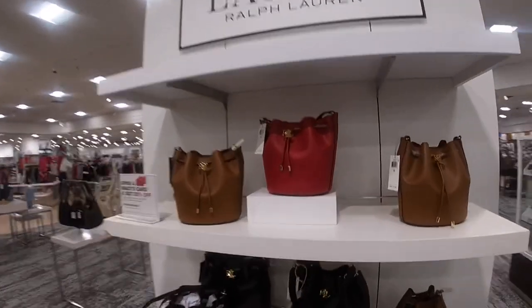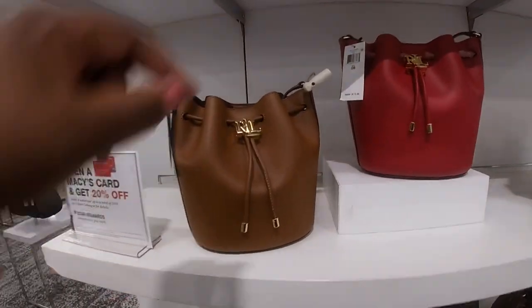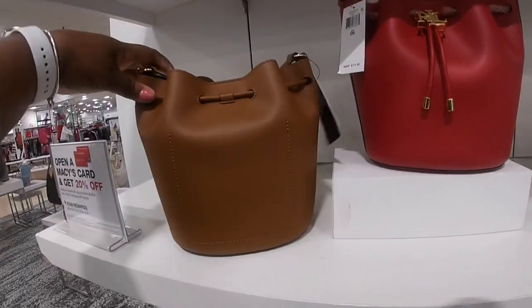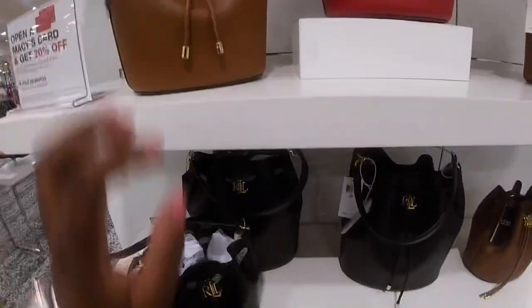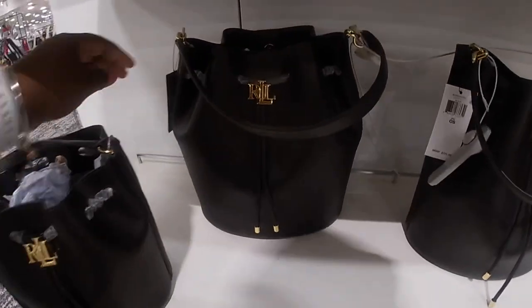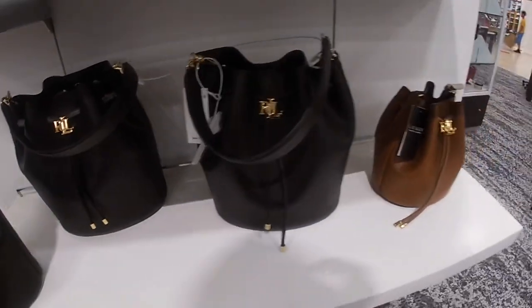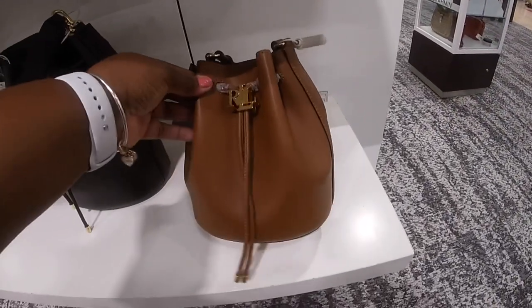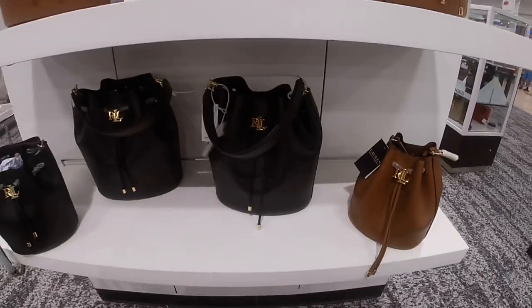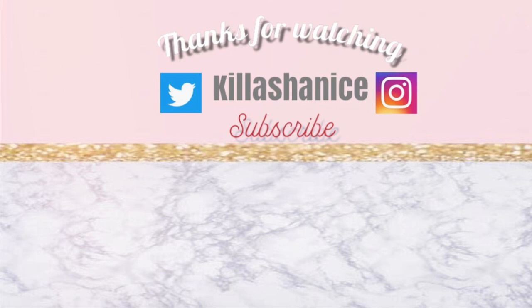I thank you guys so much. $175. Thank you guys so much for clicking on this video and shopping with me in Macy's. I hope you guys enjoyed — I saw some pretty bags that you like. And I'll see you guys on the next shopping trip. $225. I'll see you guys.